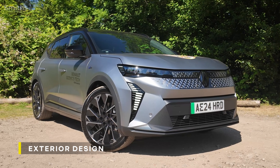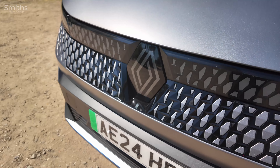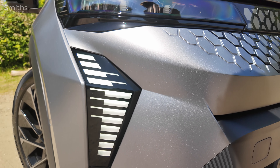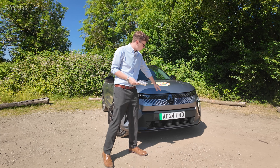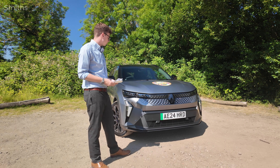Starting at the front of the new Scenic, it's got a bold and impressive design. The most standout feature is this unique pattern on the front grille, and you've also got these angular daytime running lights on either side that are familiar from the new Clio. You've also got the Nouveau R badge in the middle, and I think overall it's quite a nice looking front.